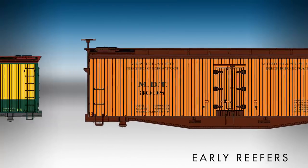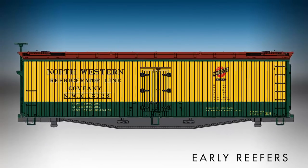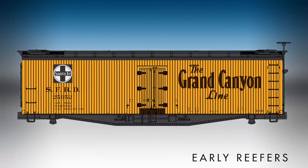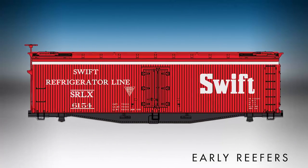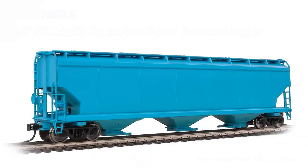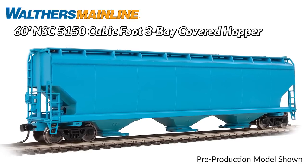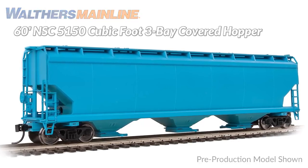Pre-production photos and a full list of road names are posted now at Walthers.com. Make sure your contemporary HO railroad is ready for this year's grain rush with the all-new Walthers Main Line 60-foot NSC 5150 cubic foot 3-bay covered hopper.